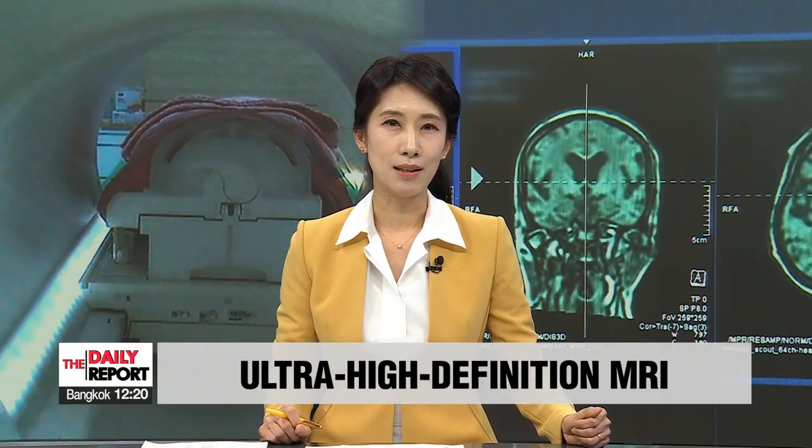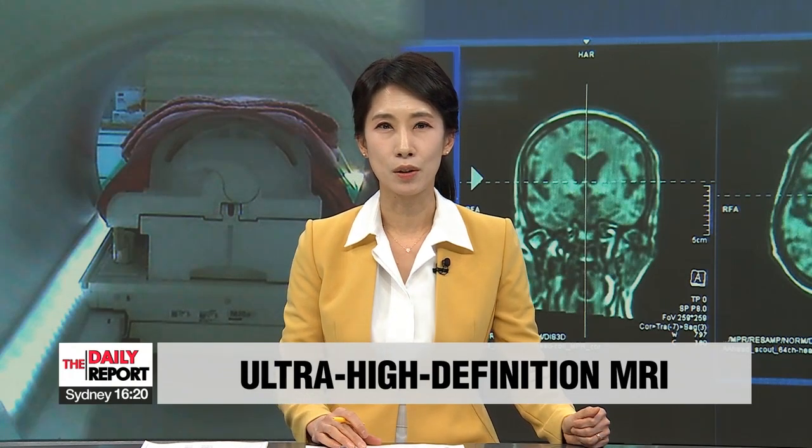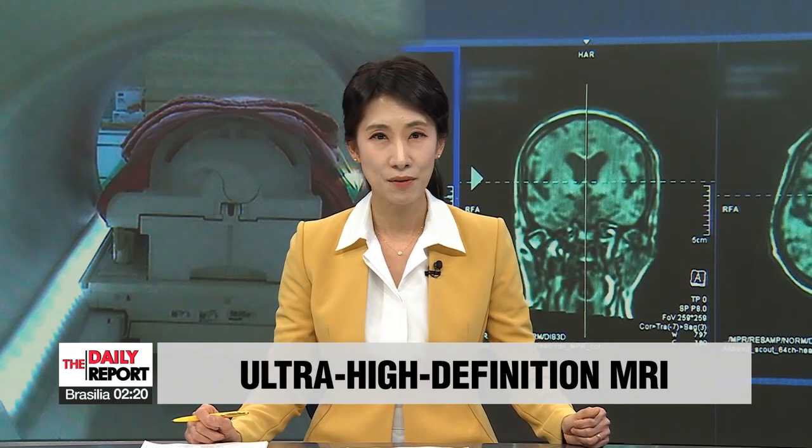The clearer the image, the earlier the diagnosis. And this reality in itself would also allow for prompt medical attention in the case of neurological diseases. This is precisely what a group of researchers at one local university are aiming for.